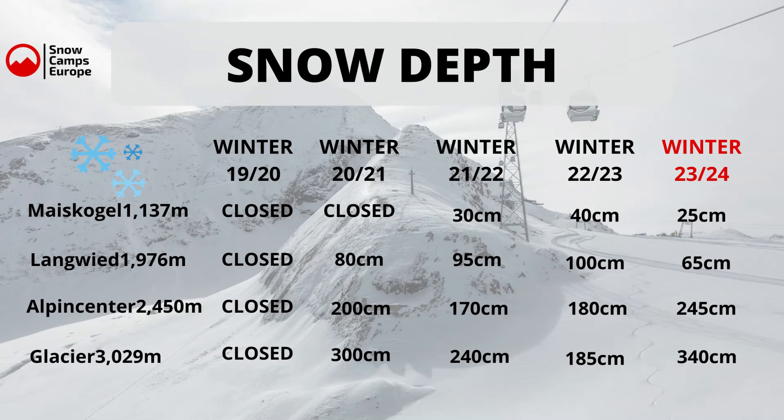The snow depths as they currently stand: we have got on the Maiskogel 25 centimeters on the upper slopes. Down here at Langwied we've got 65 centimeters, and up at the Alpine Center 245 centimeters. At the top of the glacier we've got 340 centimeters of snow, which is the most snow we've had at this time of year since the 2019-20 season — and there is more in the forecast.